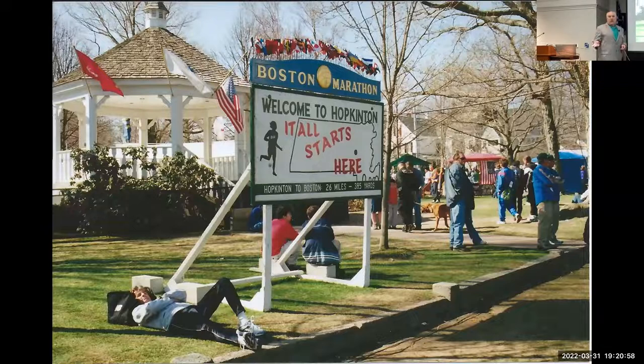Everyone was looking at him like, 'You're Frank Shorter, of course.' But he was genuinely amused — 'Look, I'm actually doing what I'm supposed to do, and not everyone knows what to tell people.' It was kind of funny. This is to the left of where Frank Shorter was in the previous photo.